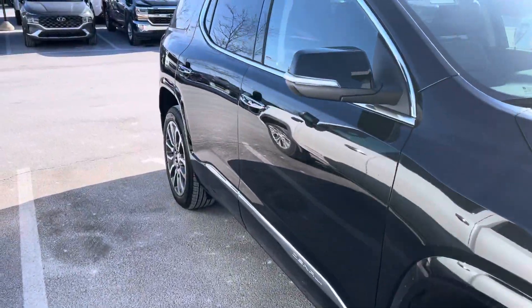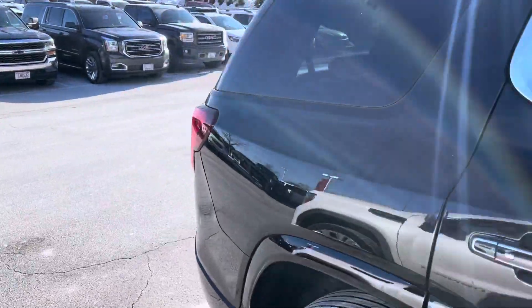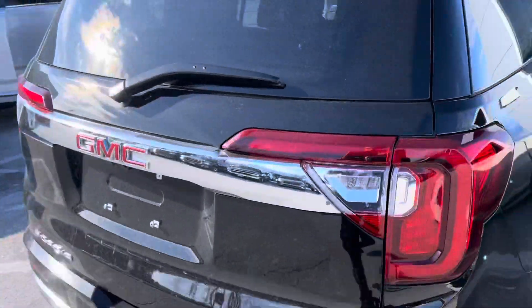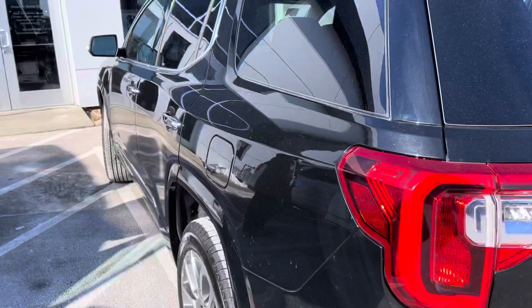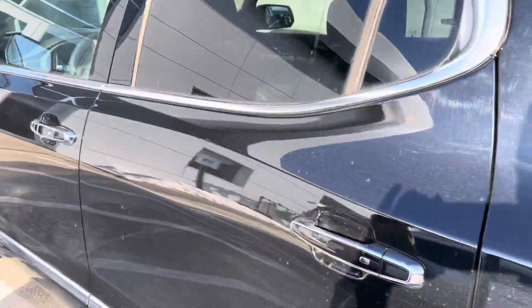Hi Donald, this is Alex Johnson from Boucher Buick GMC Waukesha following up with a quick video for you on the 2022 GMC Acadia Denali. This one is Ebony Twilight Metallic with the jet black interior and comes loaded with every last feature you can get on the Acadia, as it has the Denali Ultimate package.